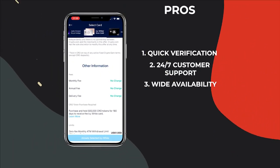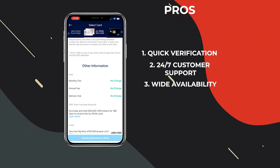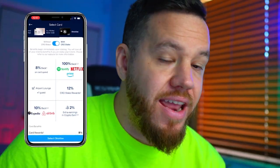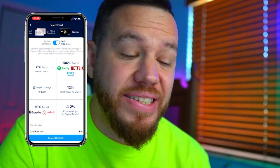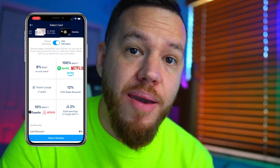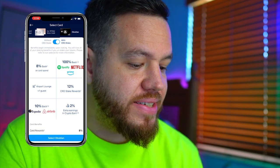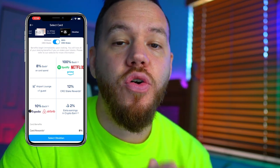Another pro is that if you use any of the Visa cards provided by Crypto.com, you do not have any monthly fees, annual fees, or delivery fees. And if you look at some of the rewards on one of the Visa cards, you can get 8% back, 100% back on Spotify, Netflix, or Prime with this card, access to an airport lounge, 12% Crypto.com coin stake rewards, 10% back at Expedia and Airbnb, and 2% extra earnings in Crypto Earn.